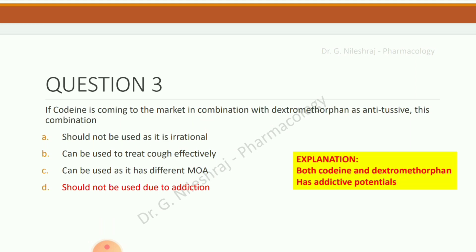If codeine is coming to the market in combination with dextromethorphan as an antitussive, this combination should not be used due to addiction. Why? Because both codeine and dextromethorphan have addictive potentials.